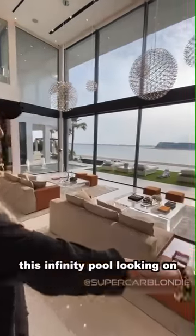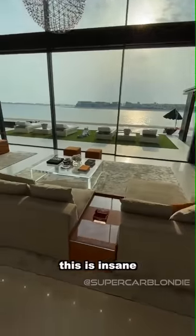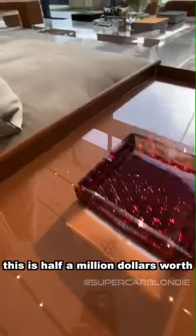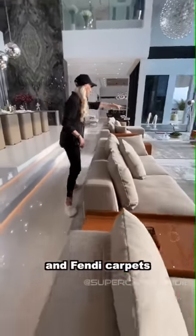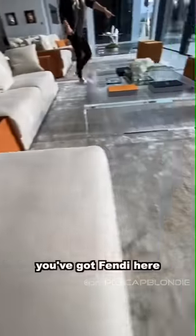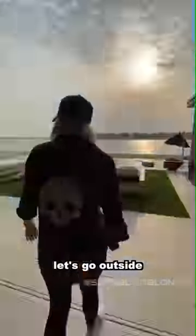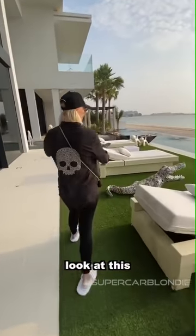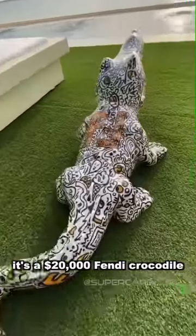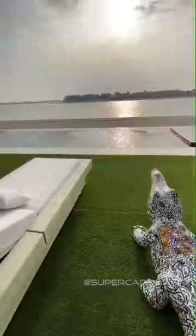You have this infinity pool looking on to the palm view here. This is insane. Bentley furniture — this is half a million dollars worth of Bentley furniture and Bentley carpets. You've got the Bentley here. Look how massive this pool is — this is a $20,000 Bentley crocodile. I'm just blown away.